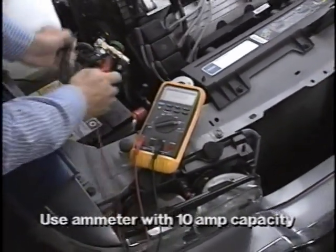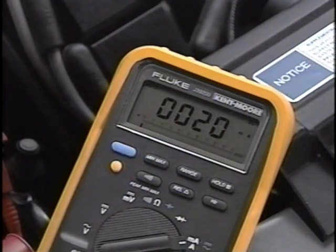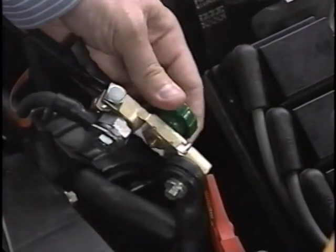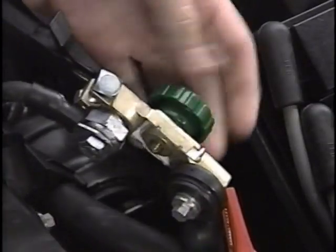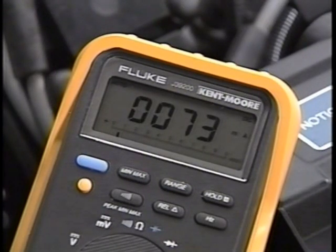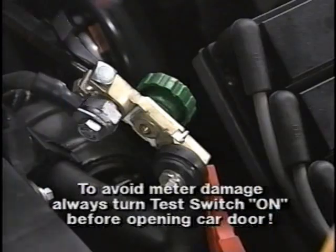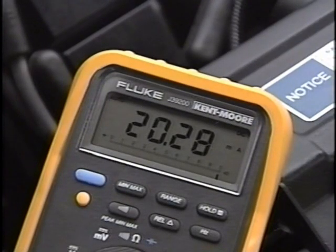Set a DVOM on the 10-amp scale and connect it to the parasitic draw test switch terminals. With the doors shut and all lights and accessories off, turn the parasitic draw test switch off and observe the DVOM reading as current flows through the ammeter. When the reading drops to 2 amps or less, turn the test switch on to maintain continuity and set the DVOM to the 2-amp scale for a more accurate measurement. Then turn the test switch off again and observe current draw on the lower scale. If current draw is over 35 milliamps, continue the drain test by removing fuses one at a time and watching for a current drop to identify the circuit containing the high draw. Remember to turn the draw test switch on to maintain continuity before removing each fuse. A total parasitic draw of 35 milliamps or less is normal.